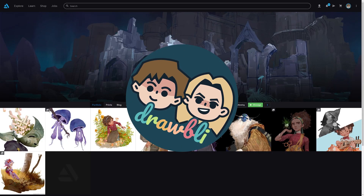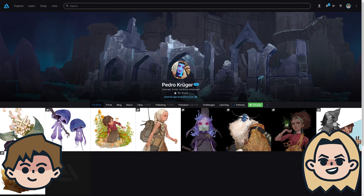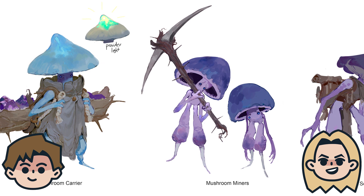Today on Drawbly, we are looking at the art of Pedro Kruger. I'm Ben, and I'm Abby. We are self-taught artists documenting our process of learning to draw, which is better with friends. So click that subscribe button if you're new around here, and let's get in and take a look at Pedro Kruger's art.